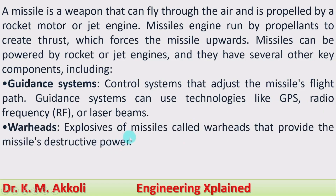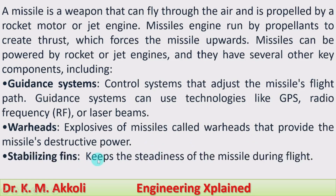Warheads are the explosives carried by missiles that provide the missile's destructive power. Stabilizing fins keep the steadiness of the missile during flight.